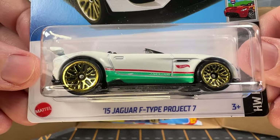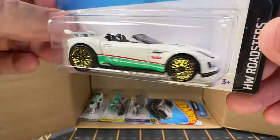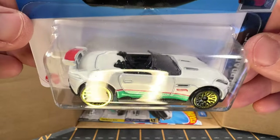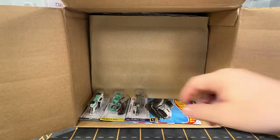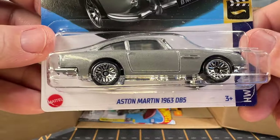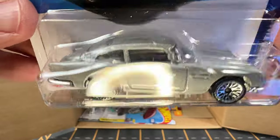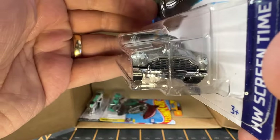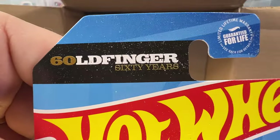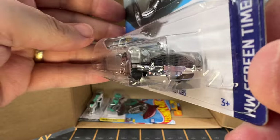This is a 2015 Jaguar F-Type Project 7, also out of one of the previous cases. And this is an Aston Martin 1963 DB5 — this car was in the movie Goldfinger, so it's a James Bond car. It's a nice car.